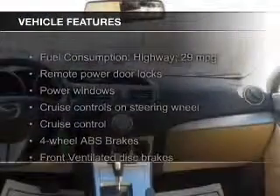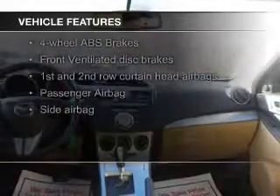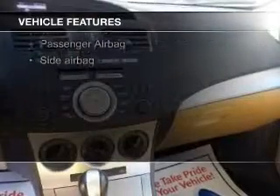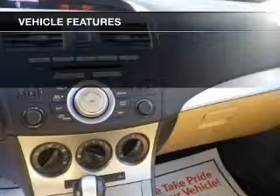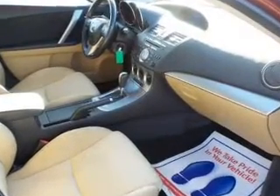The features include Bluetooth connectivity, Sirius XM satellite radio, digital audio input, steering wheel controls, aluminum rims, a tilt and telescopic steering wheel, a spoiler, cruise control, keyless entry, and a trip computer.